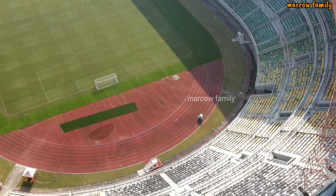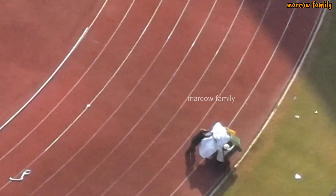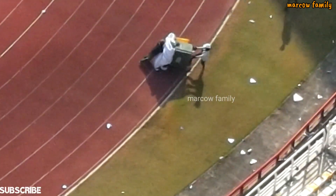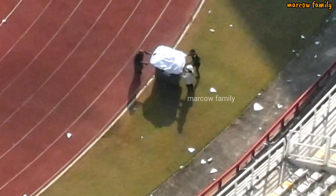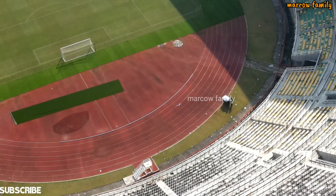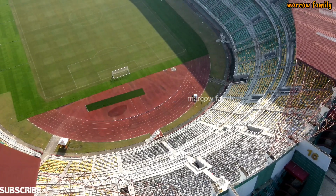Di sana ada yang membersihkan sampah-sampah bekas pertandingan kemarin, diangkat. Sampahnya banyak sekali sampai tong sampahnya tidak muat, minta bantuan. Mungkin nanti akan kita update lagi sore untuk progres penyulaman rumput ulang yang akan terjadi di Stadion Gelora Bung Tomo. Jangan lupa saksikan terus update-update terkini hanya di Marco Family.